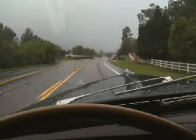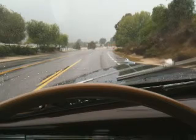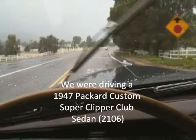At the beginning of the tour, it started raining, so we're hoping that it's going to clear up. But nonetheless, in the 47 Packard with diamondback radials on it, we feel pretty comfortable driving in the rain.